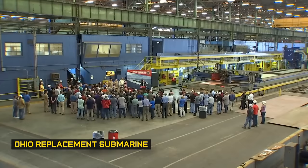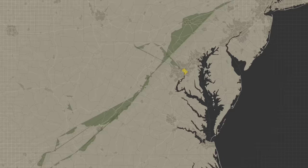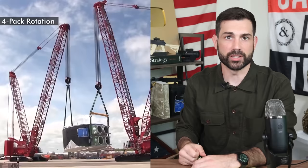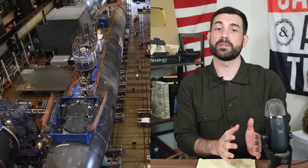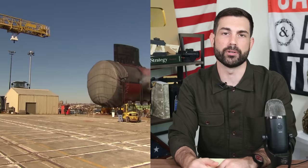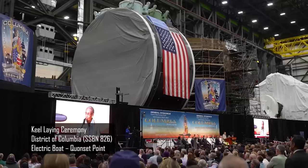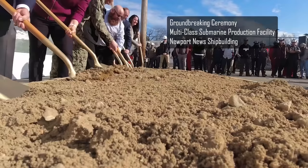The report stated that ensuring a survivable U.S. response force requires continuous at-sea deployment of SSBNs in both the Atlantic and Pacific Oceans, as well as the ability to surge additional submarines in a crisis. To support this, the U.S. currently has 14 nuclear-capable Ohio-class SSBNs. The Secretary of Defense directed the Navy to begin technological development for a new submarine, which eventually culminated in the Columbia-class — named after the District of Columbia, as U.S. naval ships are traditionally named after regions of the United States.